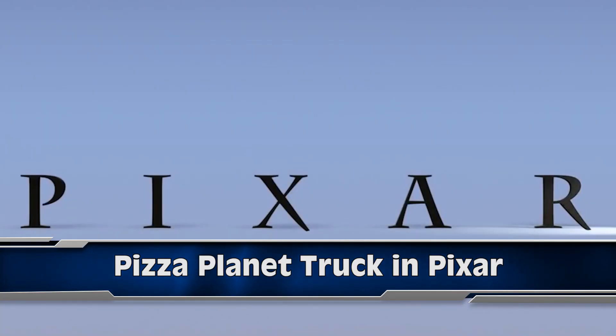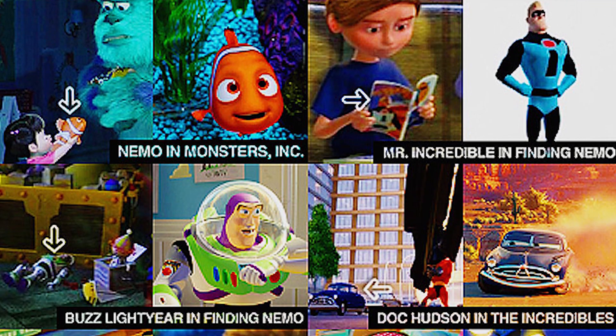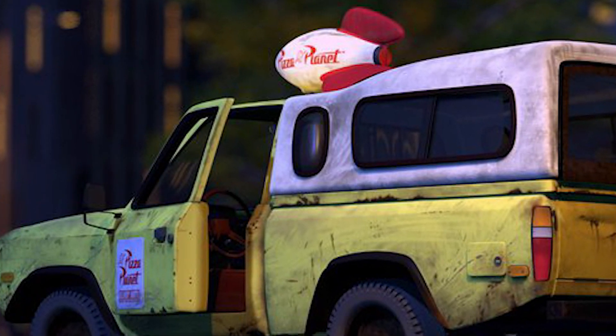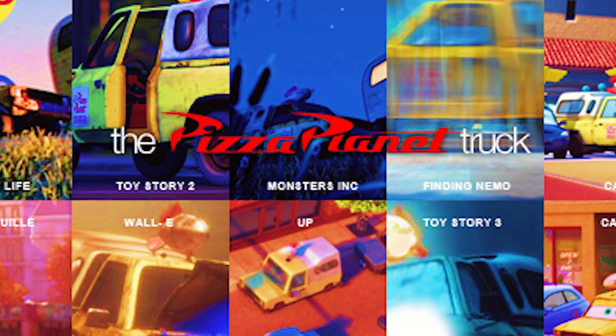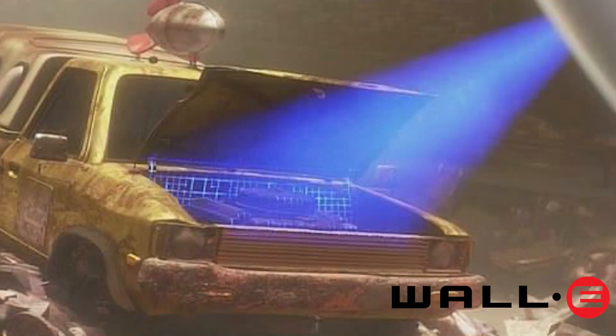At number 6, it wouldn't be a video about movie easter eggs if I didn't mention Pixar. They are the masters of this art and love to pack every movie they make with references to other movies in the Pixar universe. The most famous example is probably the Pizza Planet Truck. It first popped up in Toy Story and has since made an appearance in every single Pixar movie to date except The Incredibles — in A Bug's Life, Toy Story 2, Monsters Inc, Finding Nemo, Cars, Ratatouille, Wall-E, Toy Story 3, Cars 2, Brave, and Monsters University. This is actually a key element of the Pixar Theory, which states that all the Pixar movies are intricately connected.